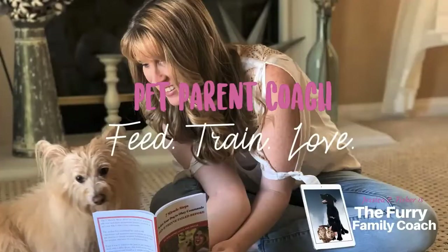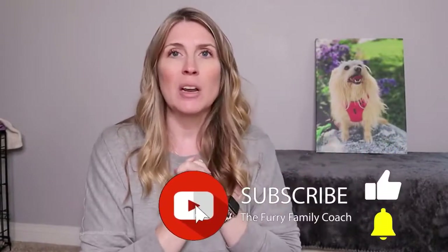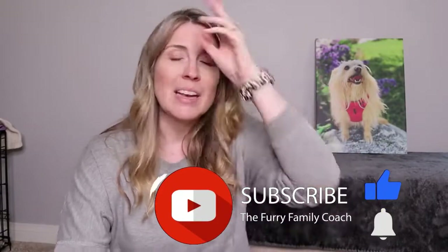Hey guys, Jessica here, the Furry Family Coach. Thank you so much for clicking on today's video. I'm so excited to bring you today's video because New Zealand Pet Food Company sent me some dog and cat food to review for you guys. I don't normally do this type of video for food, but when I looked it up and saw the ingredients I wanted to share it with you.